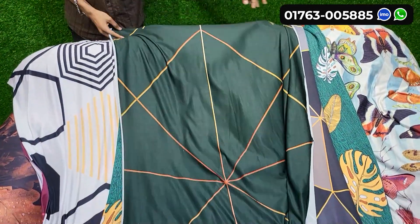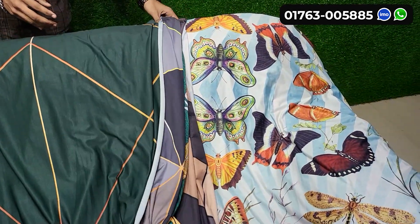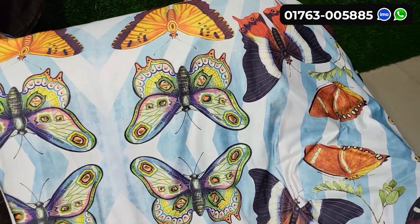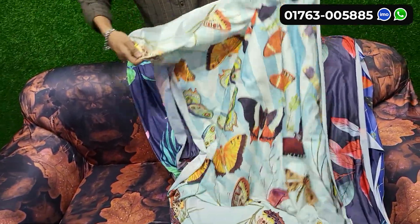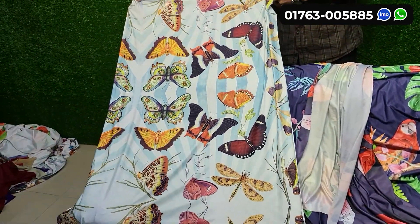We have to use the skin. We don't have to use the skin. We have to use the digital prints. The digital prints — we have to use the butterfly. We have to use the other. We have to use the life. We have to use the color.